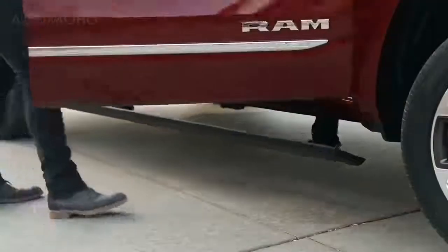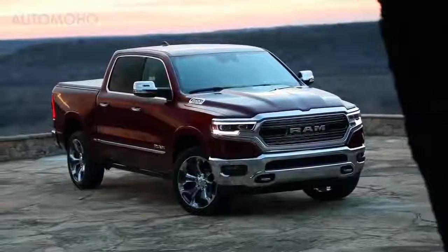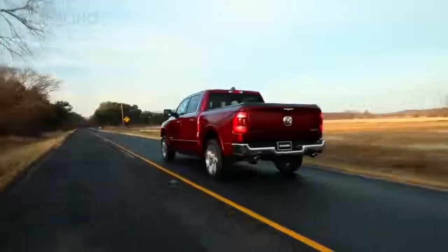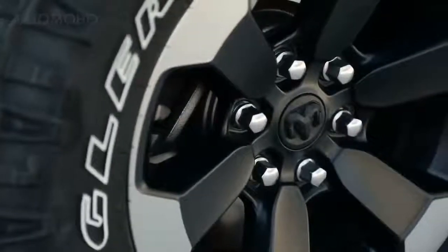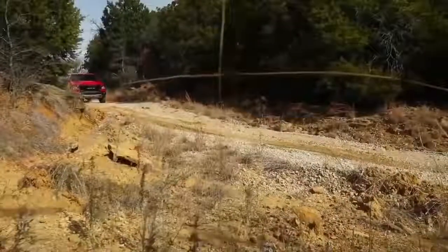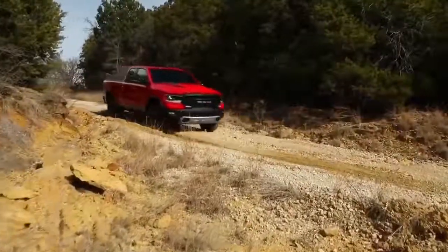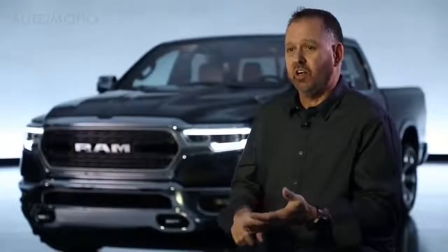It's all about more — this truck does so much more than today's truck and the competitive set. More storage, more content, more features, 22-inch wheels on the exterior in a couple of flavors. The Rebel has its own unique character and looks incredible. The aesthetics of that 12-inch screen on the interior — the list just goes on and on. It's all about more.